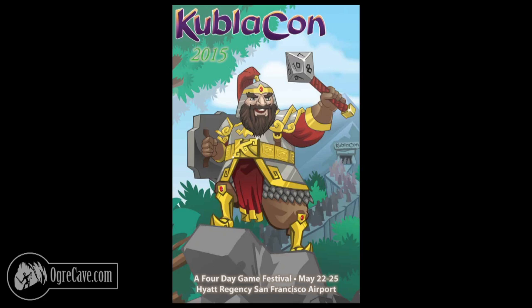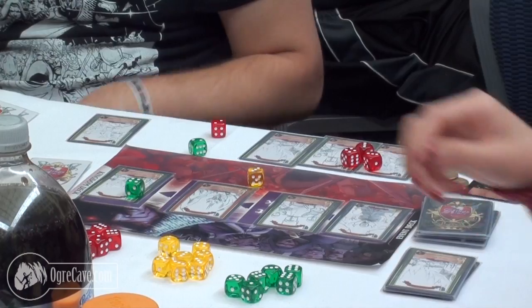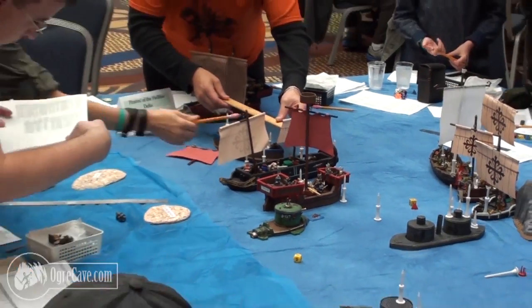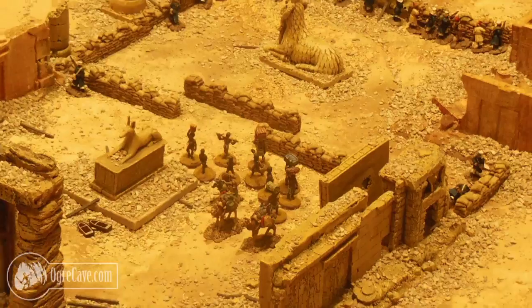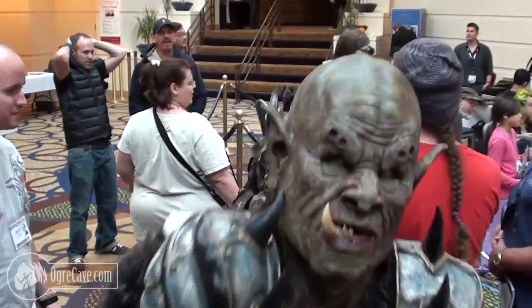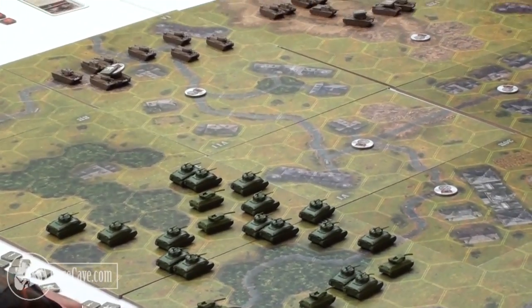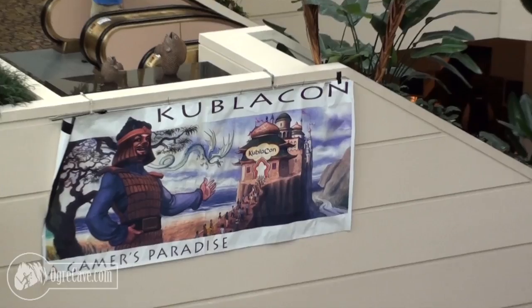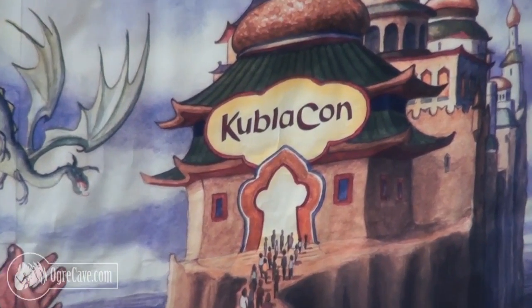This video was shot at KublaiKan 2015, the Khan of Khans in Burlingame, California. Gamers of all sorts descend on KublaiKan each Memorial Day weekend to find everything they love: Pathfinder Society and indie RPGs, tournaments and game design seminars, publisher and retail vendors, the legendary gaming flea market, and much much more. Visit KublaiKan.com for more show details and look through all we witnessed at OgreCave.com.